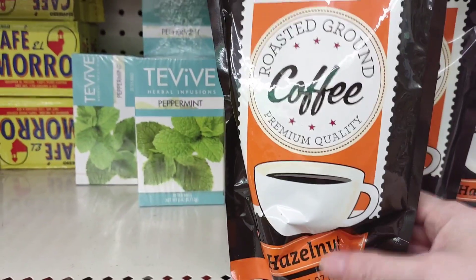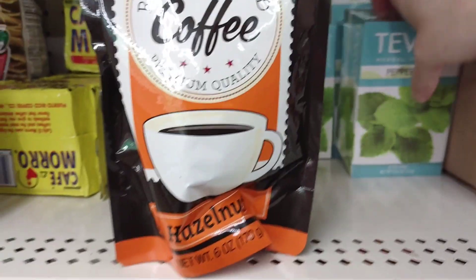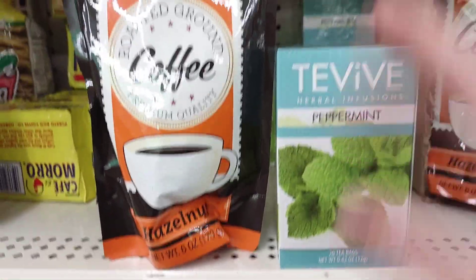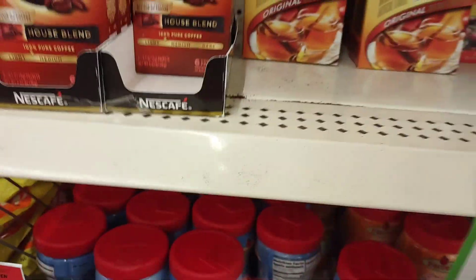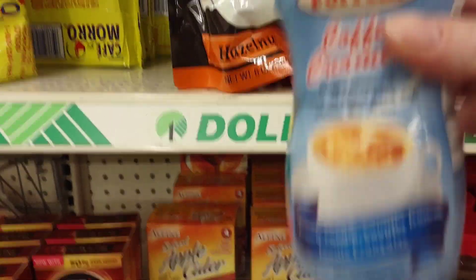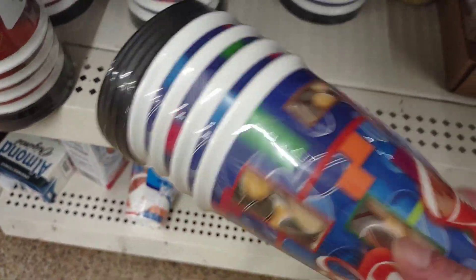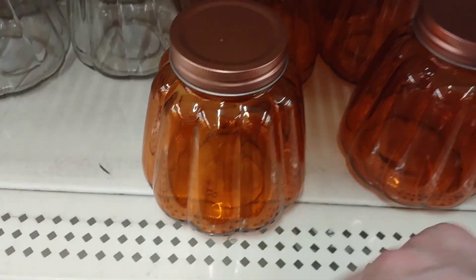I am doing a coffee and tea basket. They have some peppermint tea and coffee, and they have creamer. I'll grab some travel mugs for the coffee basket — look how pretty. I love that burnt orange color.